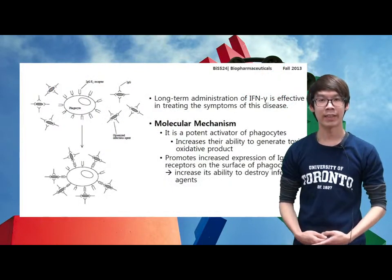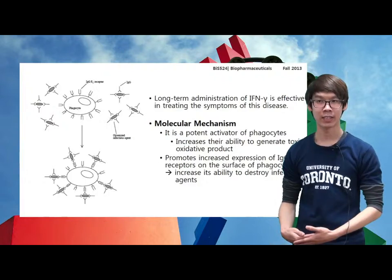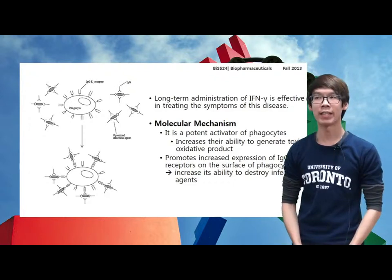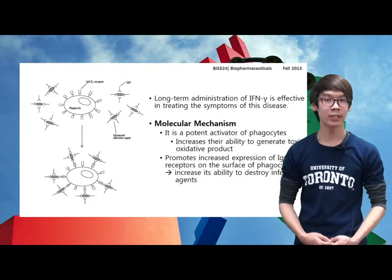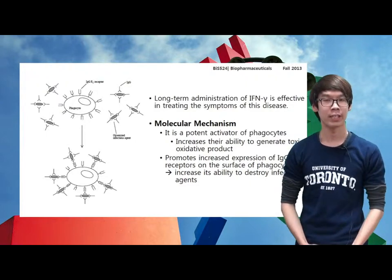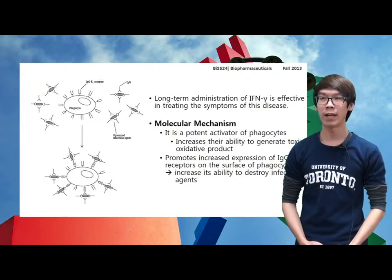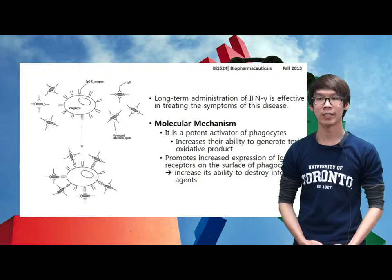It has been found that administration of interferon gamma can treat CGD. Interferon gamma can potentiate the ability of phagocytes to generate toxic oxidative products by boosting phagocytes through the NADPH oxidative system, which is then used to kill infectious agents. Interferon gamma can also promote increased expression of immunoglobulin Fc receptors on the surface of phagocytes, which increases the phagocyte's ability to destroy opsonized infectious agents.